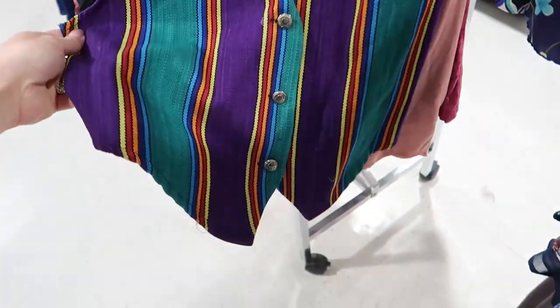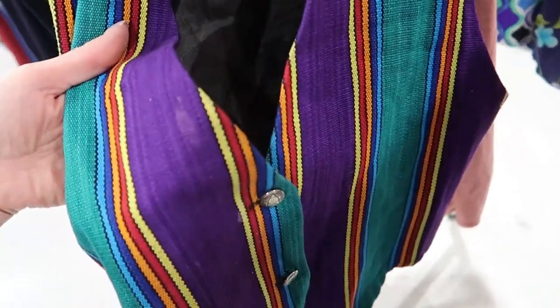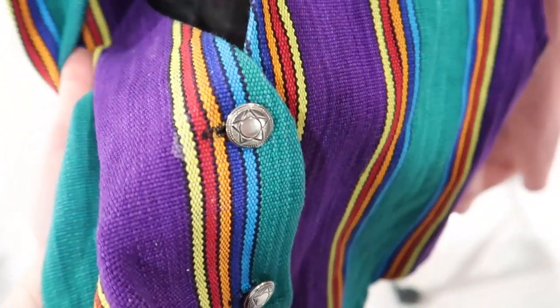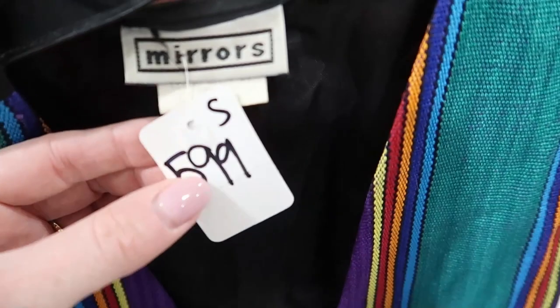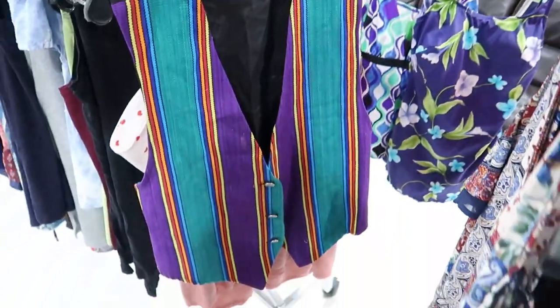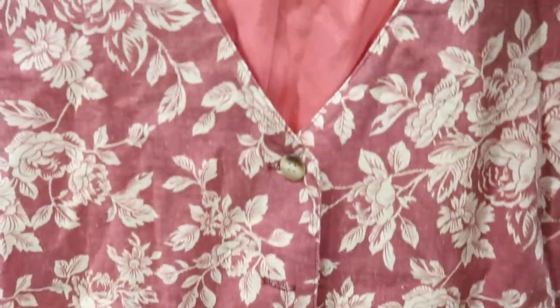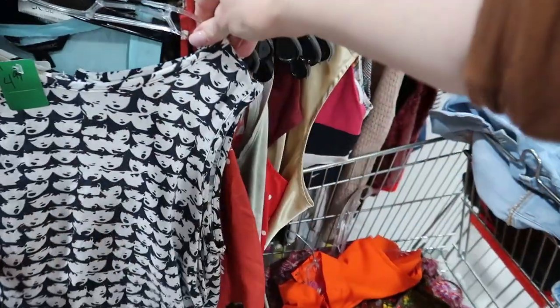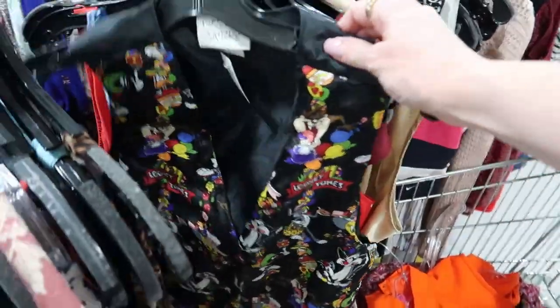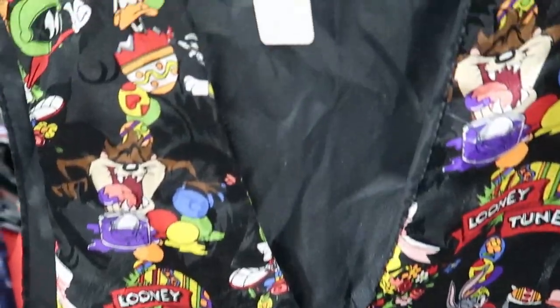Now we're heading over into the women's tops and they have a huge selection. I'm looking right away at this cool 90s vest, but unfortunately it has a stain on it. The buttons were really cool, super bright colors — that would be really fun to wear just buttoned up with nothing underneath as a top for summer. And another really cute vest — I love this sort of provincial floral print and it's a Talbot's piece, 100% cotton. And here's a fun 90s throwback with the Looney Tunes vest — reminds me of things I would have worn in high school for a band concert.